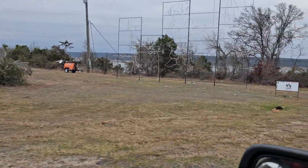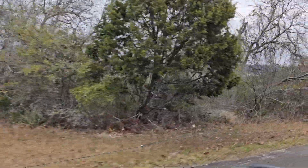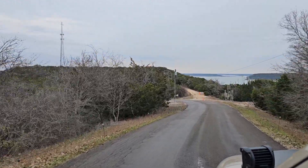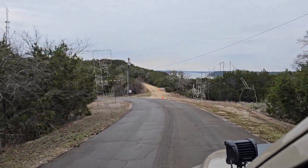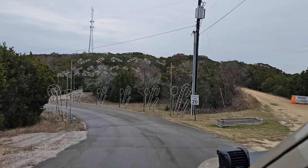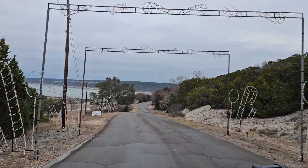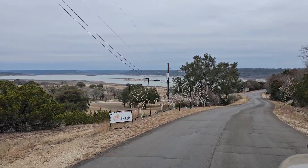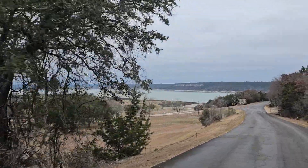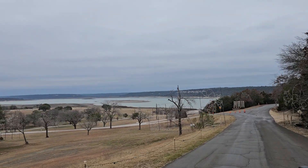Looking out over the lake there. And now you're looking at the lake again. You can see how low it is. You see the island down there — that's all normally underwater out there. We're just going to take a ride over and look at it.